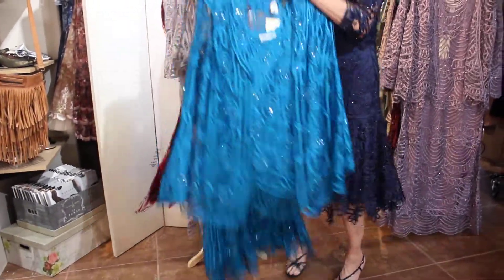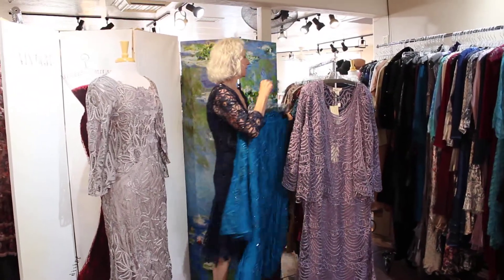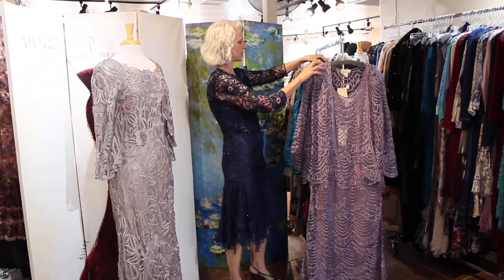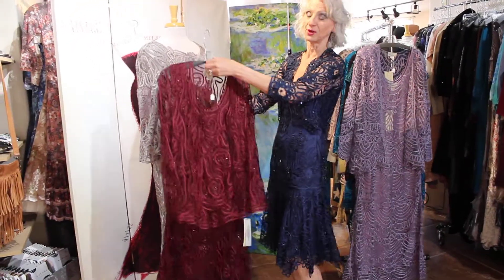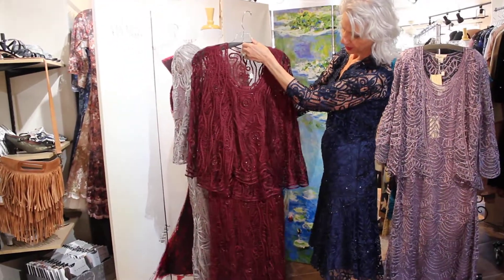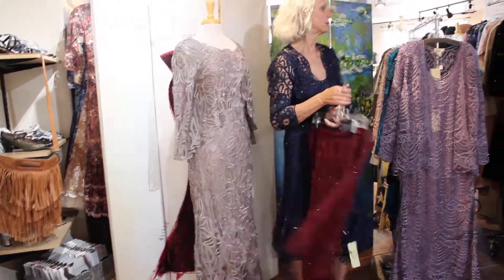My hairdresser is trying to talk me into doing something with my hair and I'm not sure what I think about that — I might do it though. So there's burgundy. Every color, guys. Every color. Every one of them is so amazing.